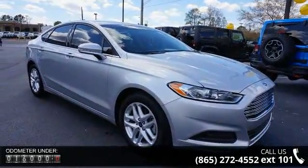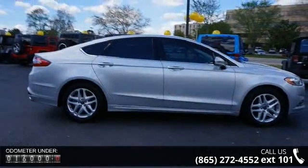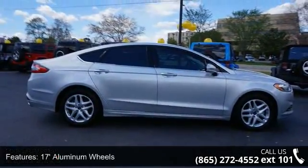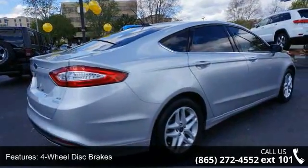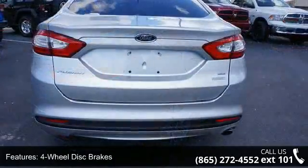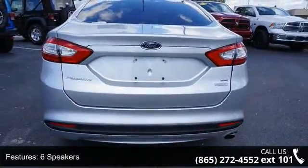Enjoy these notable features: 17-inch aluminum wheels, four-wheel disc brakes, six speakers, ABS brakes, air conditioning, brake assist, compass, delay off headlights, driver door bin, and driver vanity mirror.